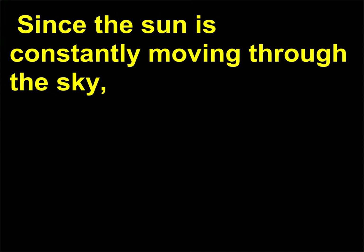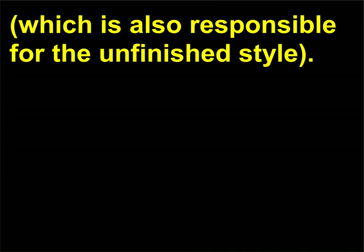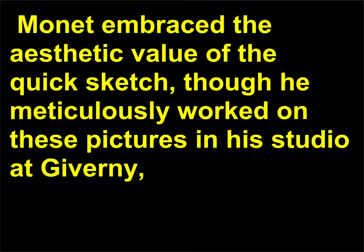Since the sun is constantly moving through the sky, the light reflecting off the building is constantly changing, and Monet attempted to capture the fleeting quality of this light in his work. This is also responsible for the unfinished style. Monet embraced the aesthetic value of the quick sketch, though he meticulously worked on these pictures in his studio at Giverny.